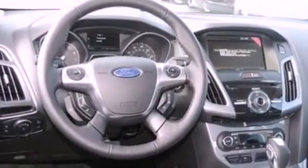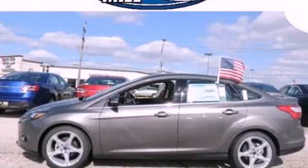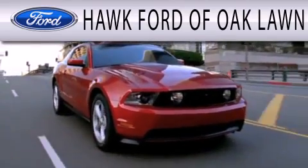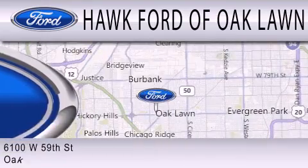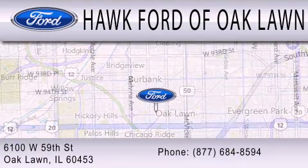We hope you found this video informative. Please contact us today. Hawk Ford of Oak Lawn is dedicated to doing everything possible to ensure the experience you have selecting your next vehicle is as pleasant as possible. We are located at 6100 West 95th Street in Oak Lawn.